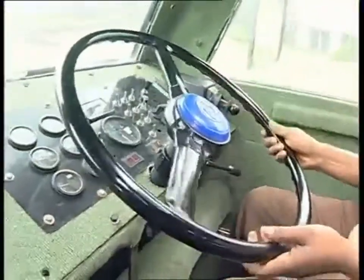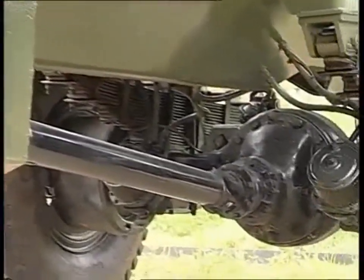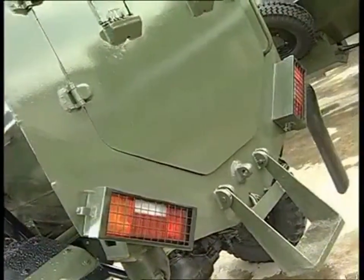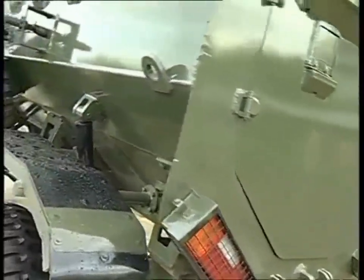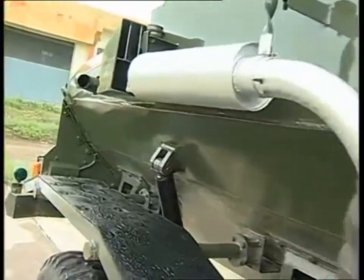With power-assisted steering, the design provides for ease of replacement of axles and other aggregates in the field. The Mine Protected Vehicle can withstand mine blast of up to 10 kg TNT under the hull and 14 kg TNT under the wheels.